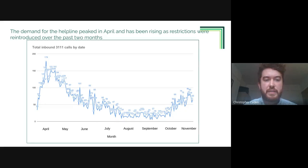In terms of demand, the service peaked in mid-April at around 180 calls a day. That demand then dropped as we went through the summer, and we can see that demand has been picking up over the past two months as restrictions have been reintroduced.